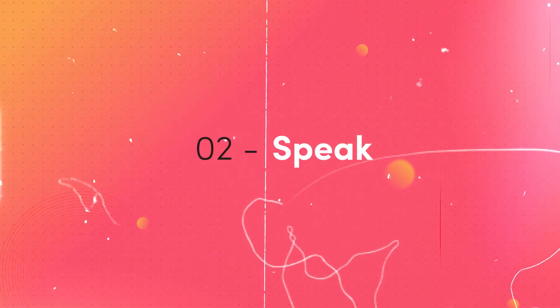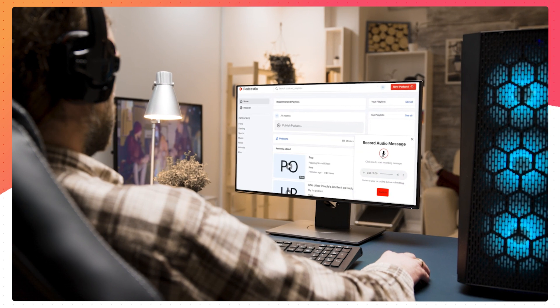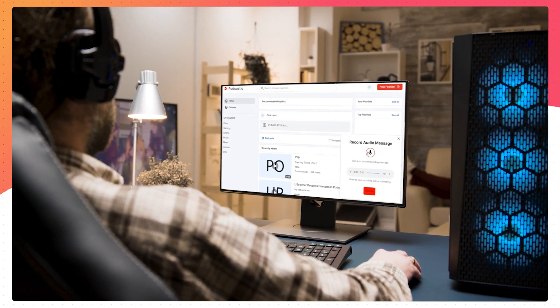Step two: speak. To produce your original audio, you can either record your own voice or use the fantastic AI text-to-speech tool from Podcastio. With their text-to-speech tool, you can quickly produce an interesting voiceover.